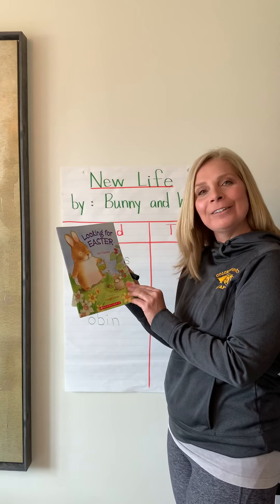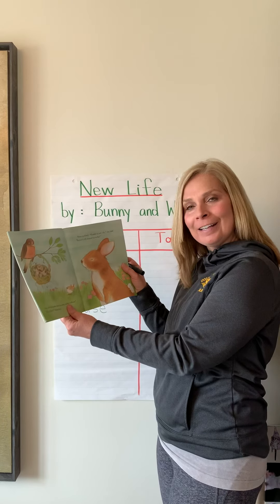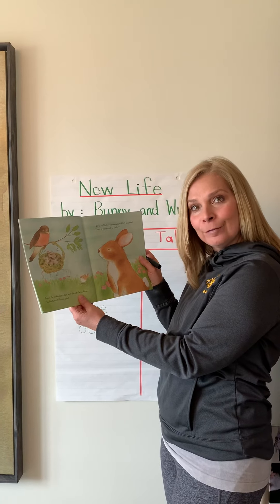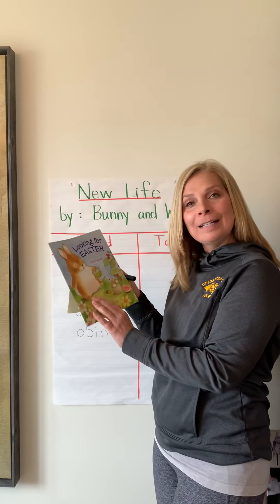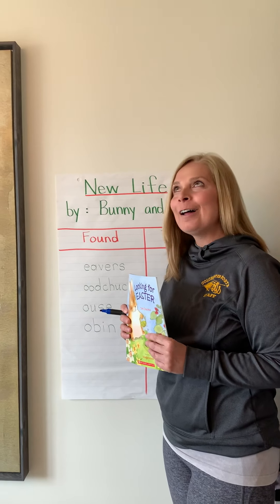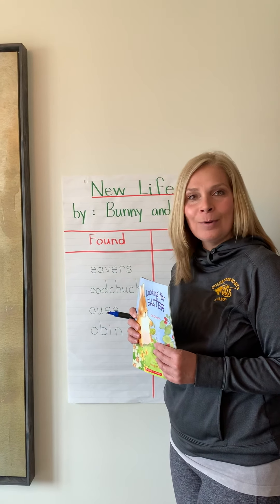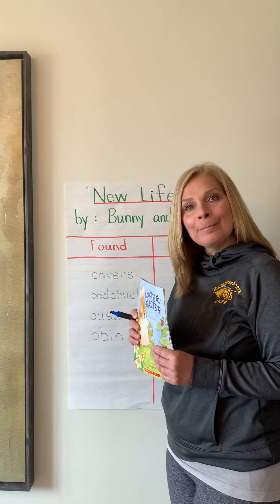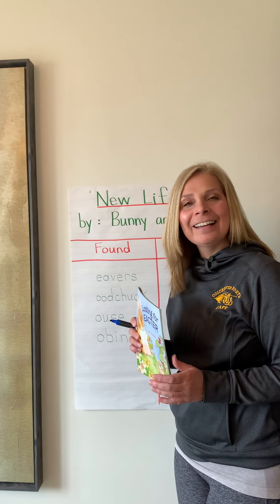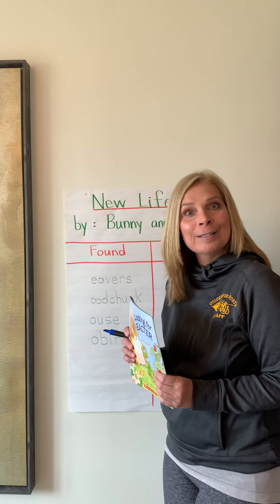Hi guys! In our book, Looking for Easter, we learned that Bunny could find Easter and the wren said Easter is new life. That means that Easter happens in the spring, and in the spring a lot of new babies are born or new life begins in the plants as well. We're gonna do some math today — a little tally — but you get to go out on a spring hunt outside and look for signs of spring.